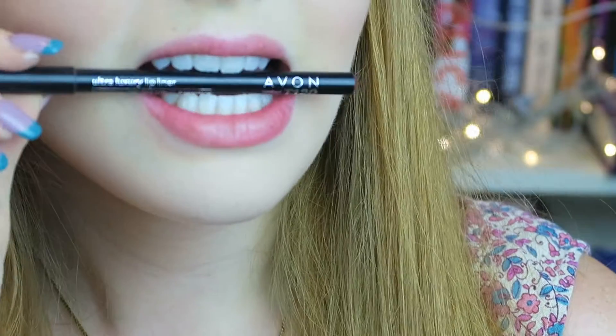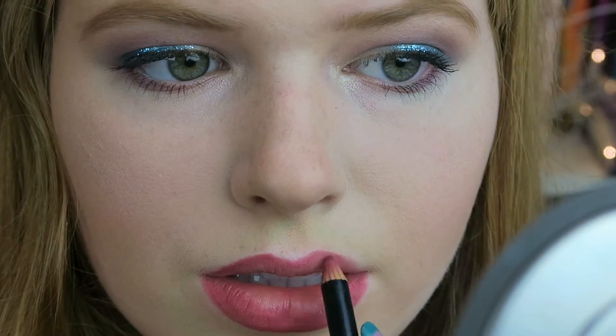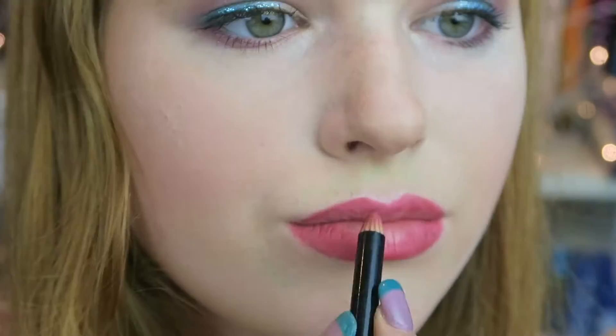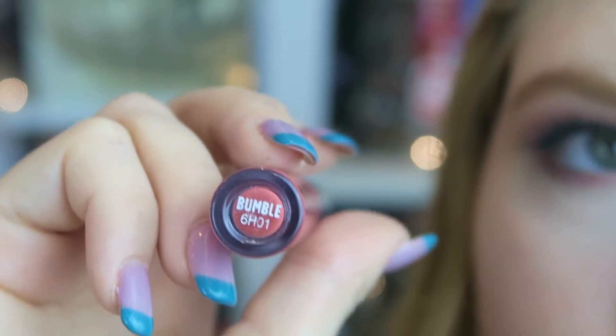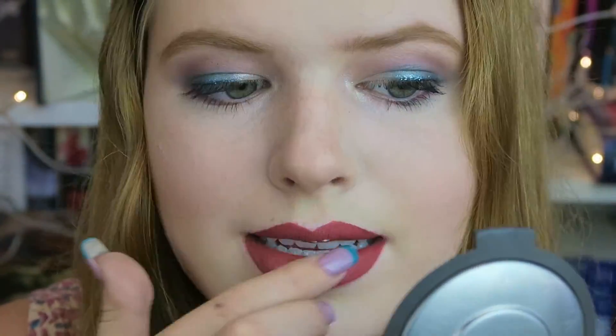Next I'm taking this pink lip liner from Avon and lining my lips, then filling them in lightly to prepare for the liquid lipstick. Then I'm taking the liquid lipstick in the shade Bumble from Colourpop Cosmetics — I have a newfound obsession with Colourpop because their products are extremely affordable and I love the formulas. Lastly, I'm taking the Benetint Highlighter and lightly dabbing it in the center of my lips to make my lips look a little bigger.